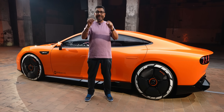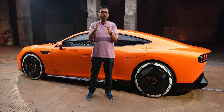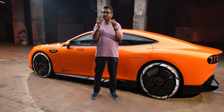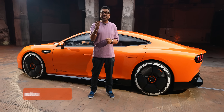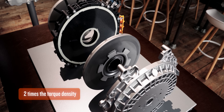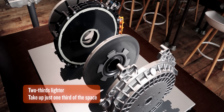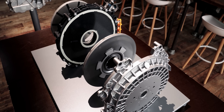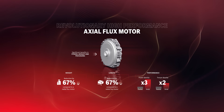This concept has axial flux motors. Axial flux motors have been around — they are used in hybrid performance cars like the Lamborghini Temerario and Ferraris — but this is going to be the first application where these motors are used in a full electric car. The advantage is three times the power density and two times the torque density, with 67% better packaging efficiency. Axial flux motors deliver considerably higher sustained power and higher torque output than conventional radial flux motors.